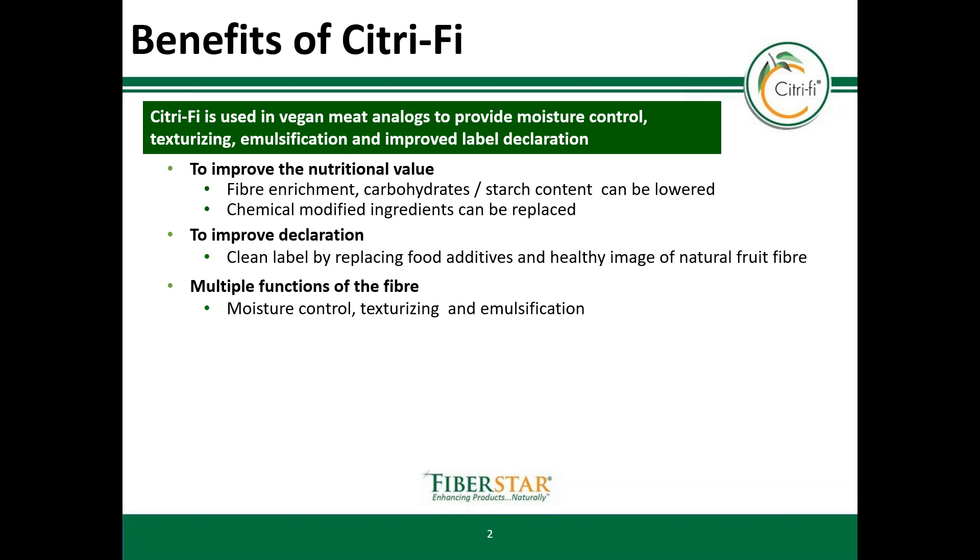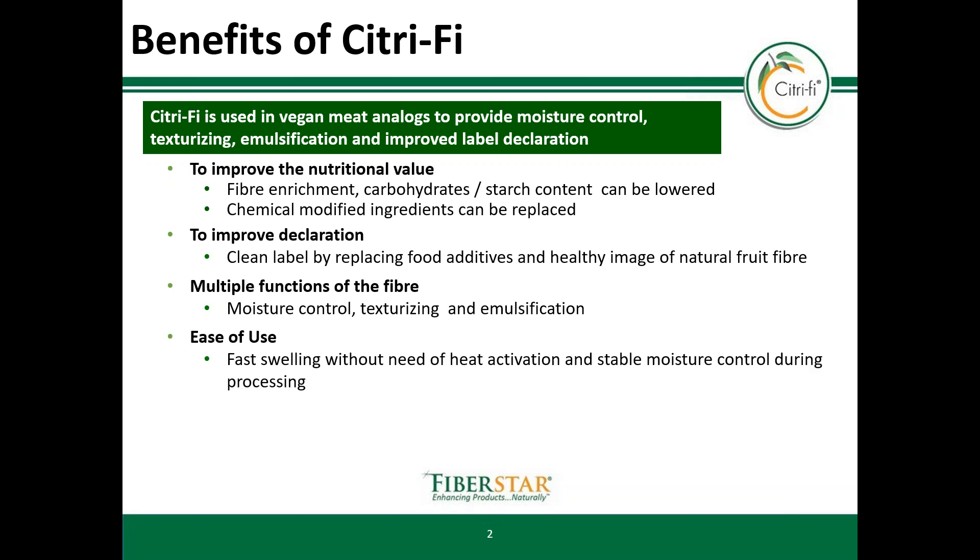For product development, the multiple technological functions are a key argument. Our product is helpful for moisture control, texturizing, and emulsification properties. Citrify is easy to use — it swells quickly without the need for heat activation and provides stable moisture control during processing. The product is allergen free, and end product quality can be improved. The higher moisture content gives a better juiciness, and the cooking yield is improved without compromising the texture.